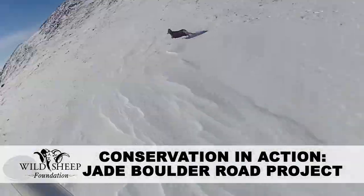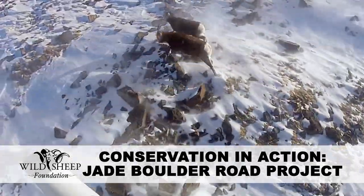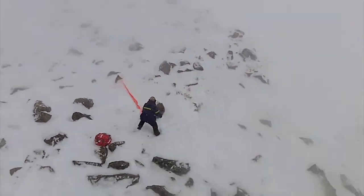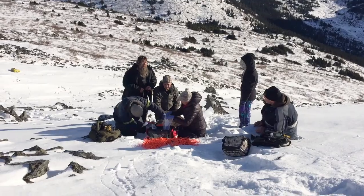The Wild Sheep Foundation, together with the Safari Club International Foundation, BC Fish and Wildlife Agency, and local individuals and businesses, funded and initiated the Jade Boulder Dome Mountain Road project.